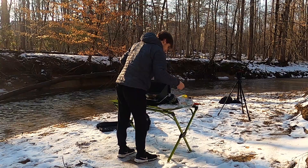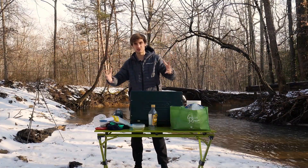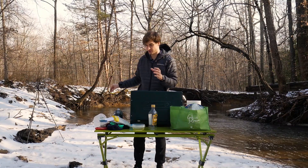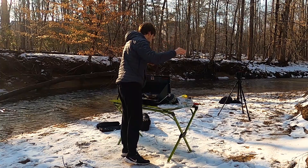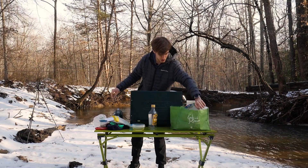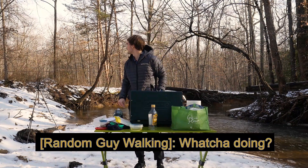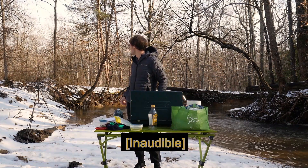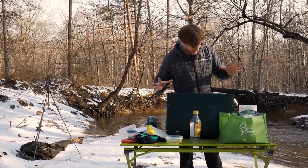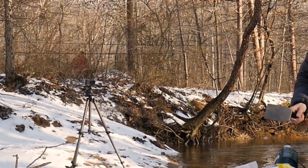A cod usually travels in shoals, which are like those big groups of fish you see, like in Nemo. They travel in those kind of shoals, and the larger fish actually lead those groups. So the smaller fish are behind the larger fish — they actually protect each other. It's like an actual system. The larger ones protect the smaller fish, and it's really cool.